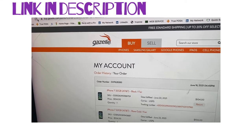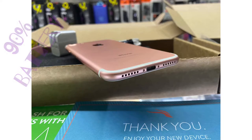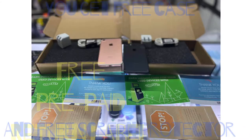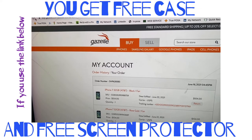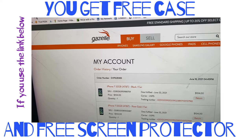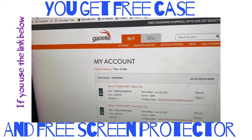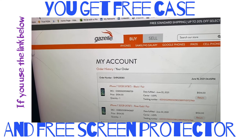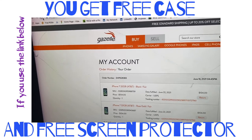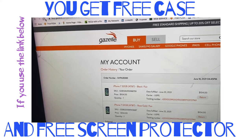Hey guys, I purchased two iPhone 7s, both of them in fair condition — one black, one rose gold. I'm going to show you the unboxing, how they are cosmetically, the battery health, and everything else associated with it. So stay tuned guys.